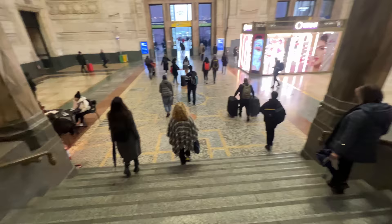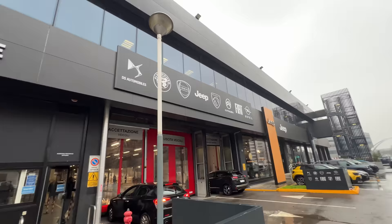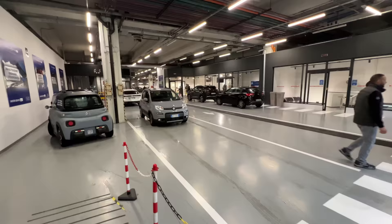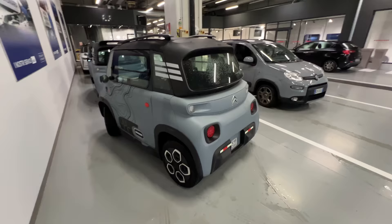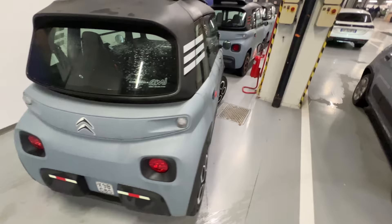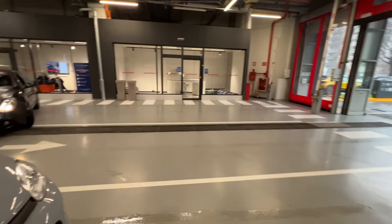I'm here at Stellantis in Milan, trying to find where I'm supposed to go and pick up the car. I'll start at the dealership. Looks like I found the right place — they're grabbing the car now. While I'm here, check out this little Citroën, the same base as the Fiat Topolino. These are renowned for tipping over, strangely enough. My car has just been brought out.